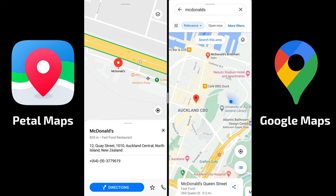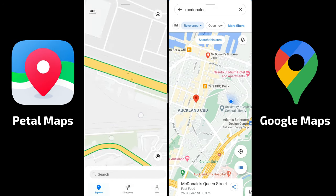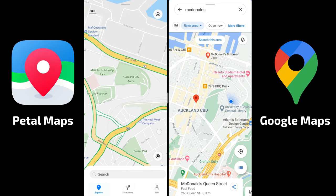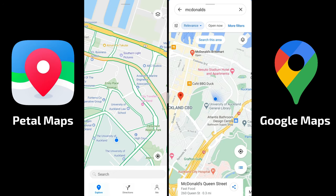Petal Maps' search issues remind me of OpenStreetMap-based options. I'll do a quick comparison with Magic Earth as well — let's go out of Google Maps and open Magic Earth.